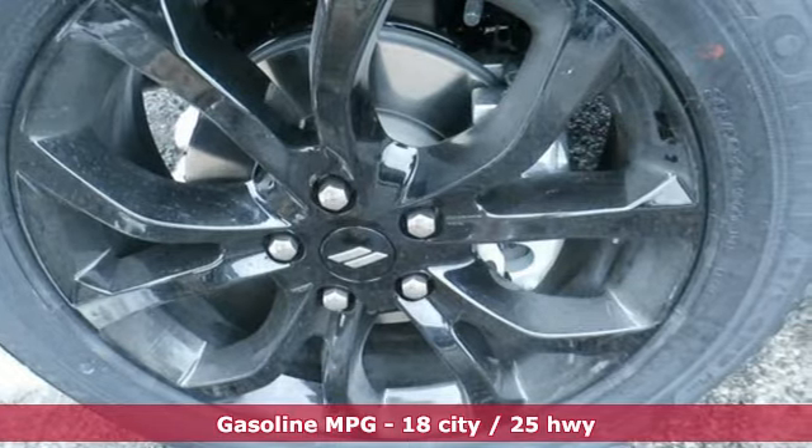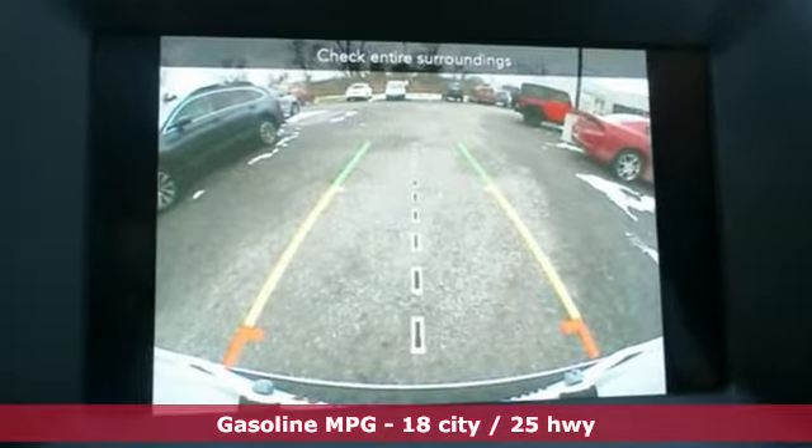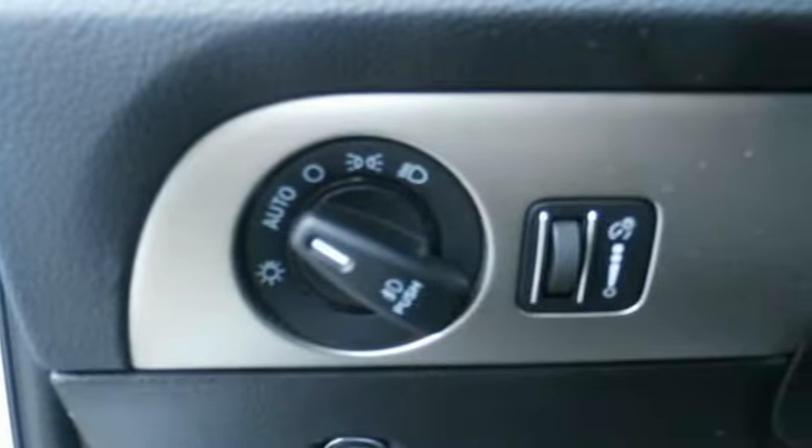It comes with great features you'll love: streaming audio, power heated mirrors, dual zone climate control, configurable instrument gauges, and doors and push-button start proximity key.